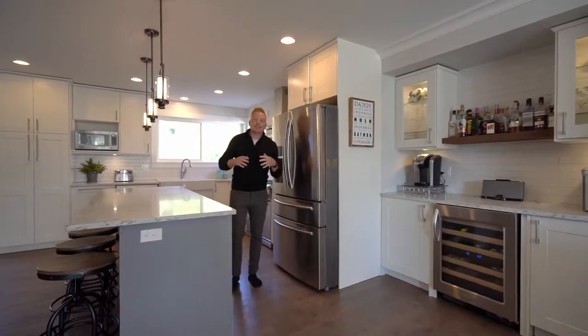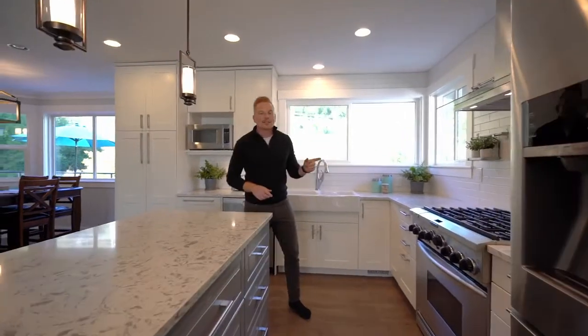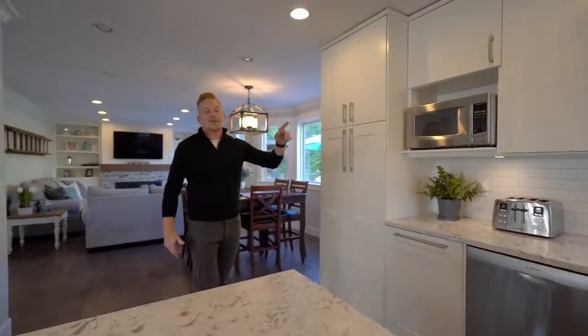Coming to a fully renovated kitchen with quartz countertops, stainless steel appliances, high end six burner gas stove, updated lighting. This updated plumbing.